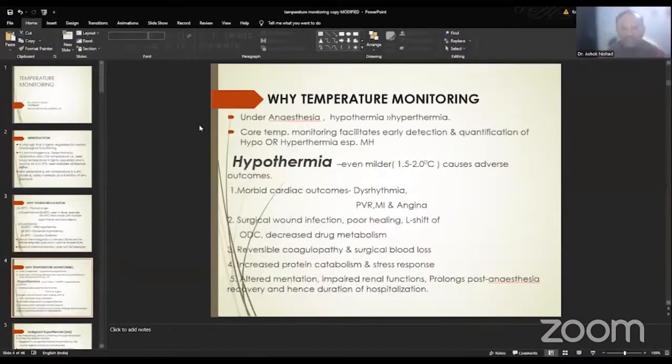So why do we need temperature monitoring? Hypothermia is quite common under anesthesia — most of the time, about 90% of the time, it is hypothermia, and only rarely do we see hyperthermia under anesthesia. Core temperature monitoring facilitates early detection as well as quantification of hypothermia and hyperthermia, especially malignant hyperthermia.